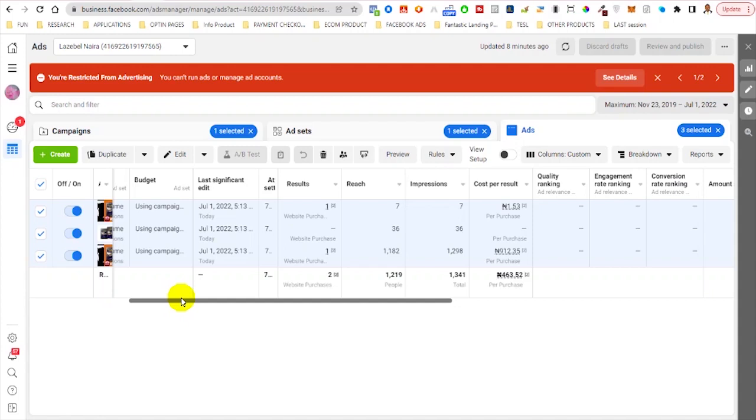You might not get the exact same results as mine, but 90 percent of the time this works. Remember, a whole lot of factors contribute to results — your budget, your ad creative, your landing page, and more. If everything is done correctly, your results will be similar. Hope you got value from this video.